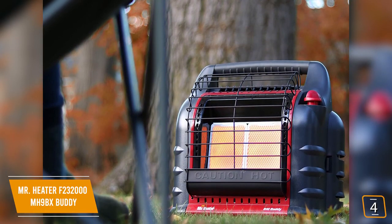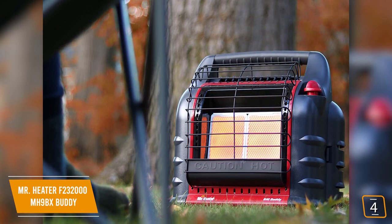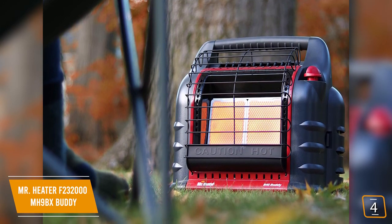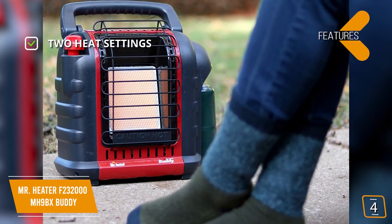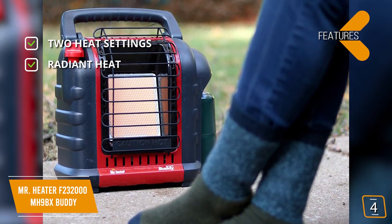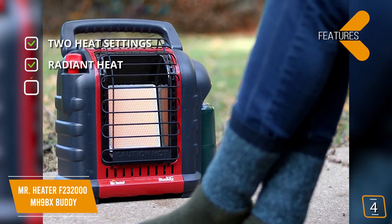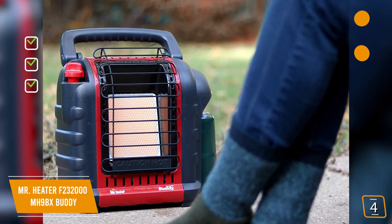Because this heater burns fuel, it produces carbon monoxide, so you'll appreciate the built-in oxygen sensor that constantly monitors the level of oxygen in the room and will shut the heater down if oxygen levels get too low. The key features are two heat settings — 4,000 BTU and 9,000 BTU per hour — radiant heat, one of the most efficient methods of heat transfer, similar to what you feel from the sun. Safety features include an oxygen sensor and a tip-over shut-off.